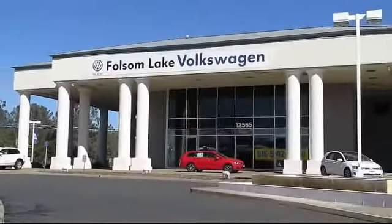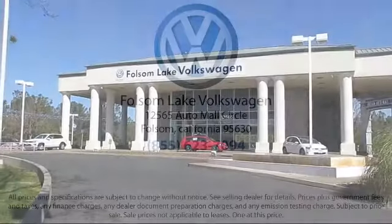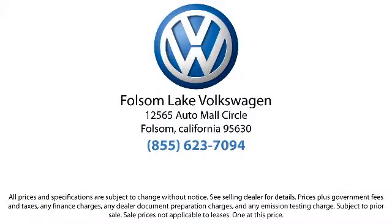We have a variety of financing options to help you with your purchase of this vehicle or one similar to it, so please come in today. There isn't a better place to purchase your next vehicle than our lineup of pre-owned vehicles. Folsom Lake Volkswagen is located at 12565 Auto Mall Circle in the Folsom Automotive.